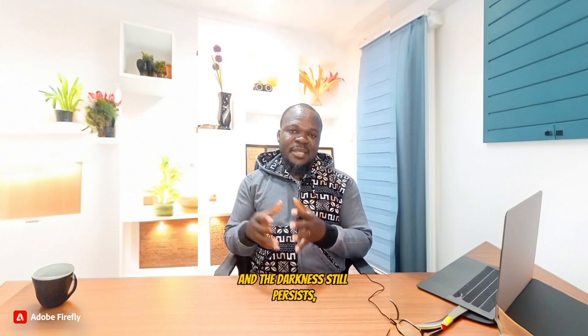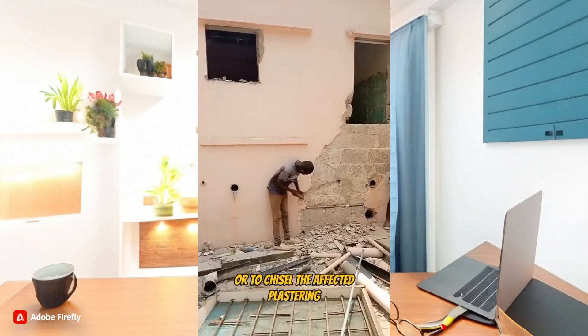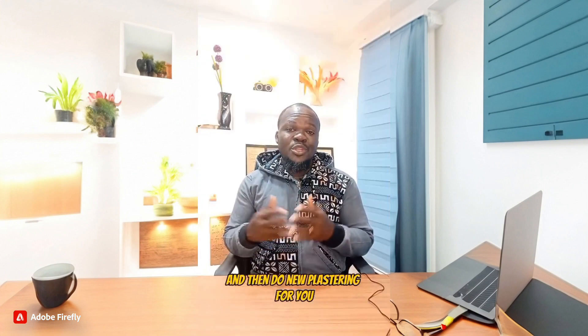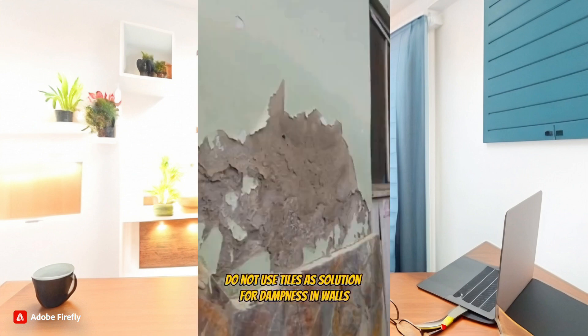After going through all of these and the dampness still persists, you need to get your mason to hack or chisel out the affected plastering and then do new plastering, this time adding SoChems, Probond, or Doctor Fix to the mortar before plastering.